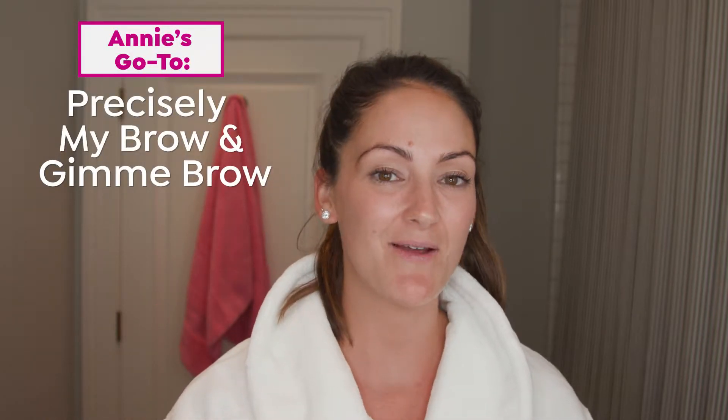So what are you gonna use? I'm gonna use Precisely My Brow Pencil and my favorite Gimme Brow. So I don't know what Maggie told you about her brows, but mine are super, super thin. They're dark in color but they're really sparse. So I like to fill them in with Precisely My Brow Pencil in shade 3.5 and then Gimme Brow in shade 4. I'm a little more high maintenance than Maggie — I use two products, but that's just the difference between us.